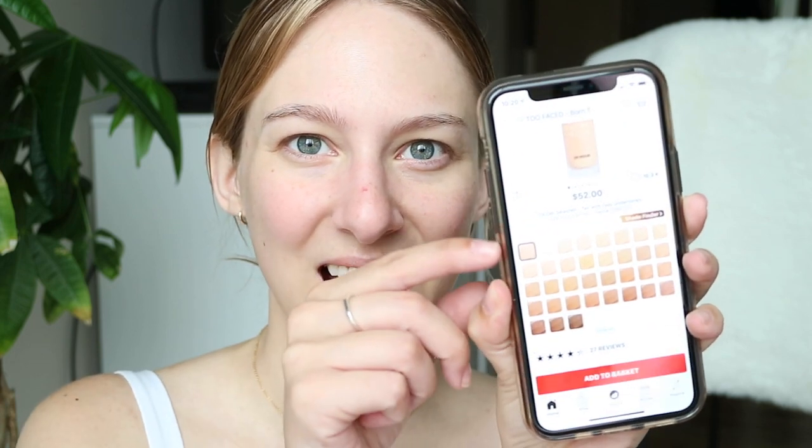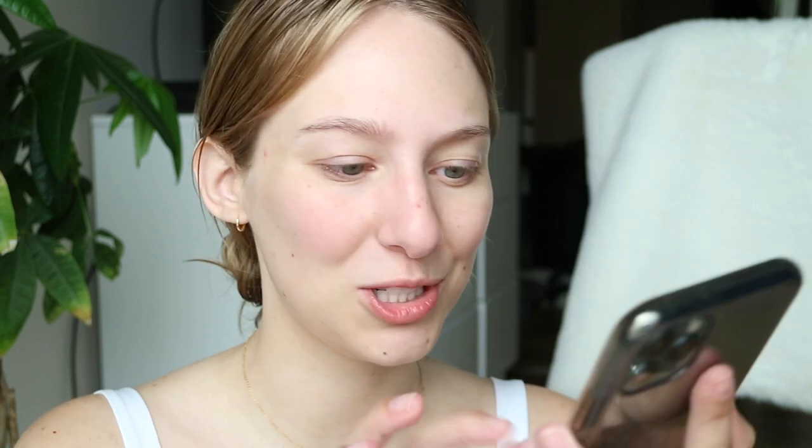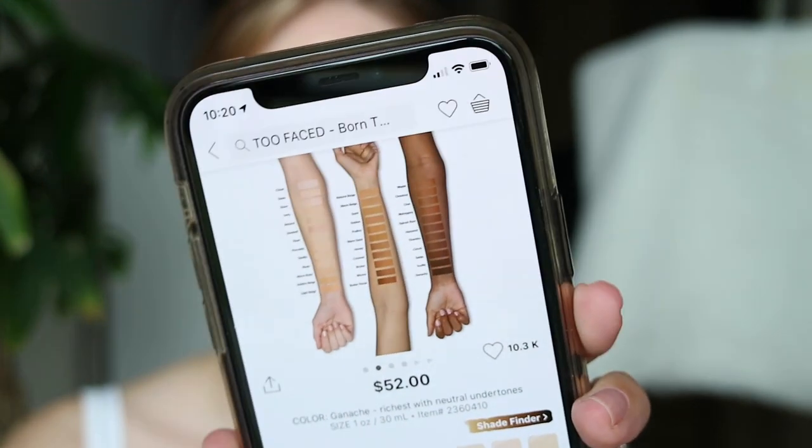It definitely has a kind of decent shade range. There's like a ton of light and medium shades, and then only a few deep, which isn't great. When you look at the actual arm swatches, it doesn't look too bad, but could be better.